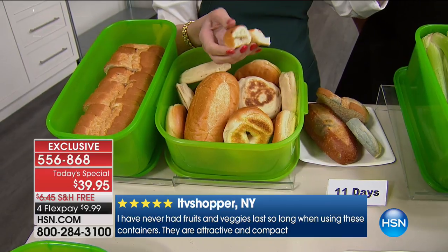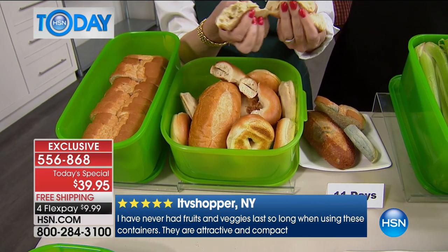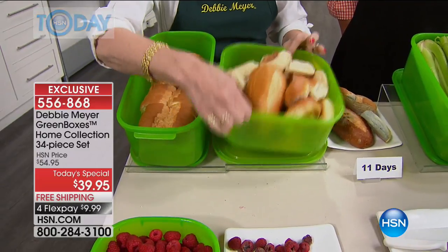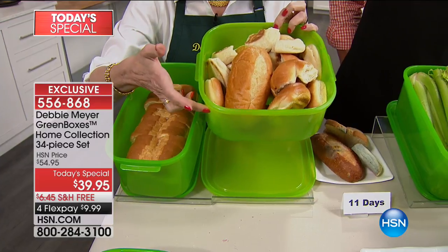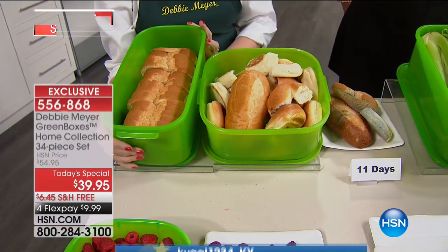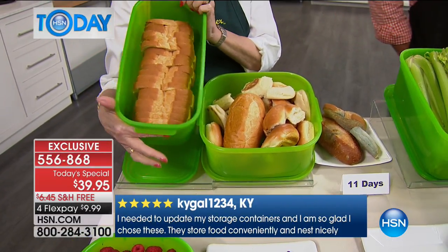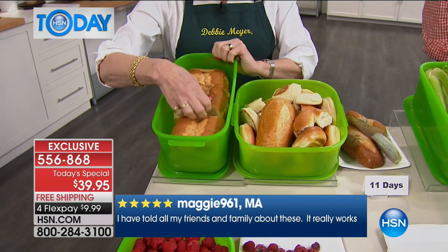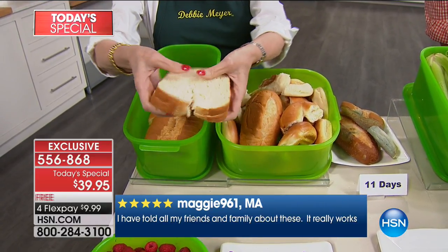Instead, all you do is put your bagels in — smell that bagel. That's gorgeous. English muffins stay spongy, any kind of bread and rolls. You're getting one of these bread boxes in the set. It doesn't have to be for bread next time — it could be for tomatoes, Brussels sprouts, whatever you want. We call this the bread box because of its shape and the fact that it holds a whole loaf.